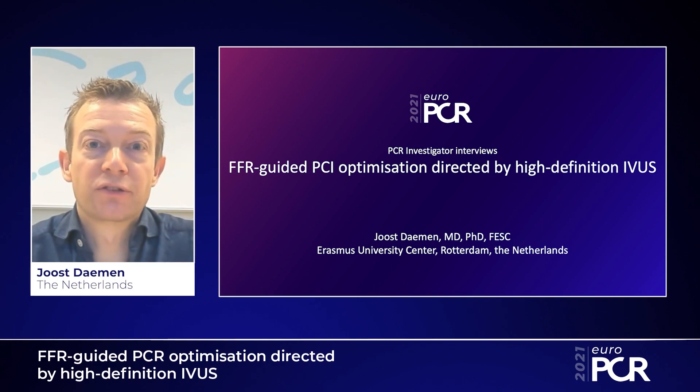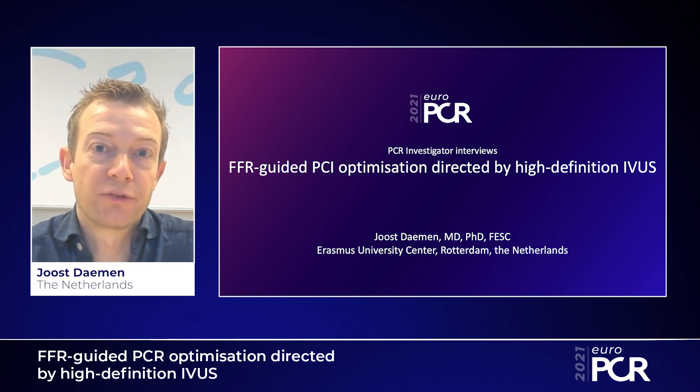Welcome to PCR 2021. My name is Joost Daum and I'm an interventional cardiologist at the Erasmus University Medical Center in Rotterdam, the Netherlands.